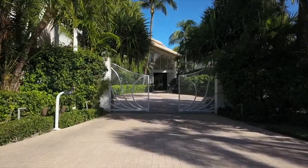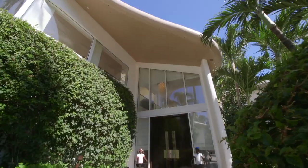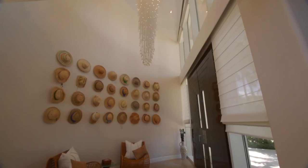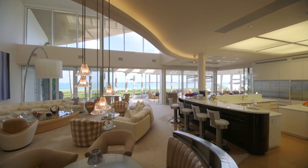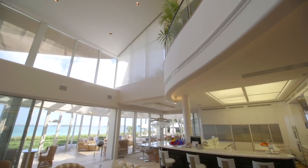Welcome to Villa Tarka, a 20,000 square foot oceanfront sanctuary on Paradise Island in the Bahamas. The crown jewel of Ocean Club Estates, this elegant beachfront residence features exquisite architectural details and finishes, along with sweeping views of the Atlantic Ocean.